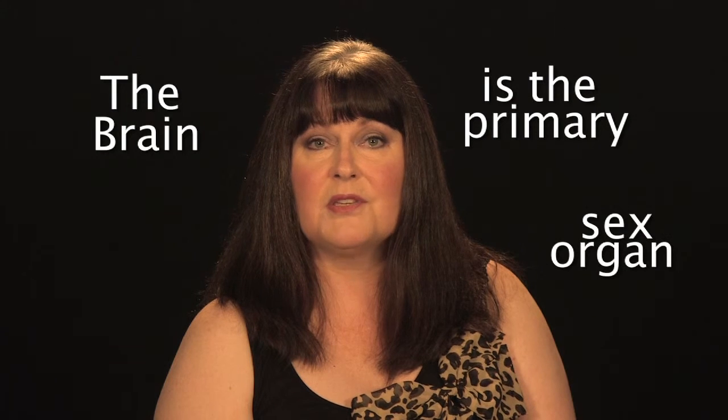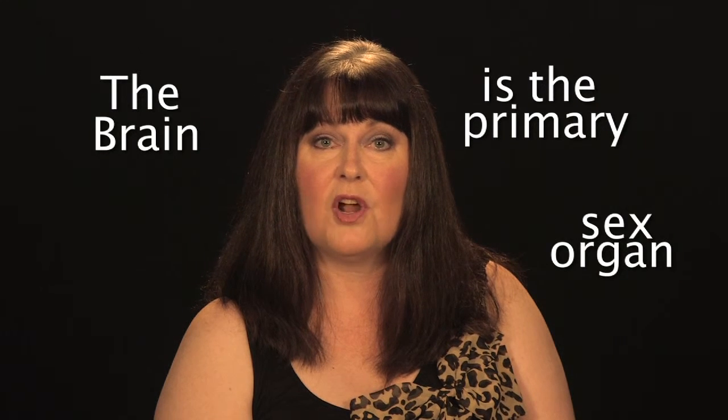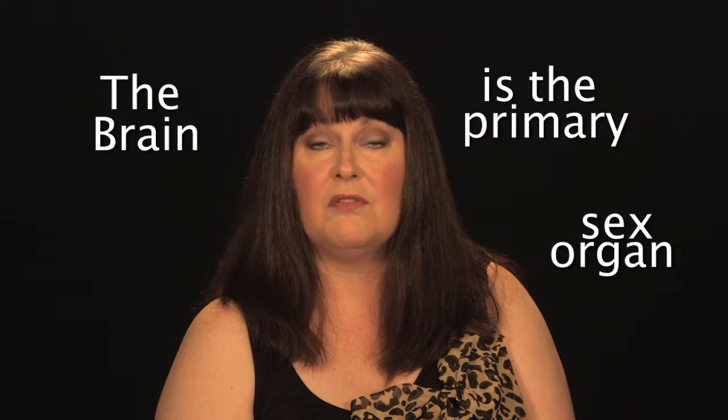Let's begin with a review of male anatomy. It is often said that the brain is actually the primary sex organ because the hormonal processes that start in the brain direct both male and female fertility.